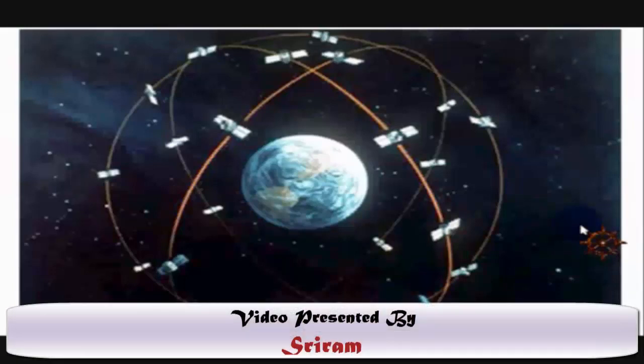The picture shown over here is an artist's concept of a GPS satellite constellation. We can assume there are three or four orbits of satellites rotating around the Earth. What we see in the picture is the Earth at the center and there are three orbits.